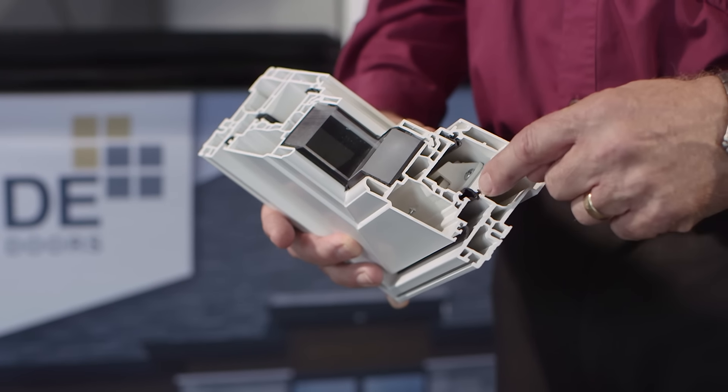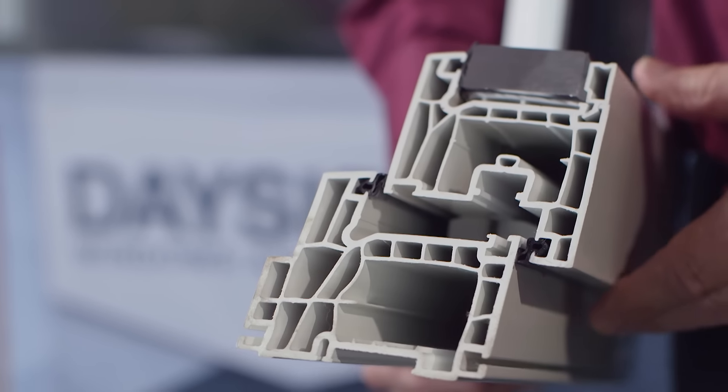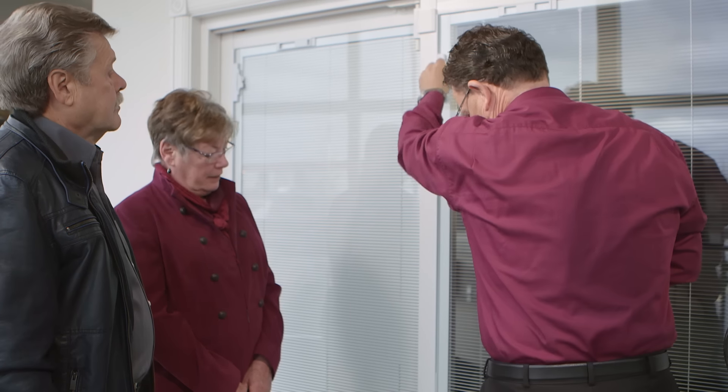Also ask about the cross-section of the window. This will show you the amount and size of the interior walls, which can tell you a lot about the window. And check out the glass selection.